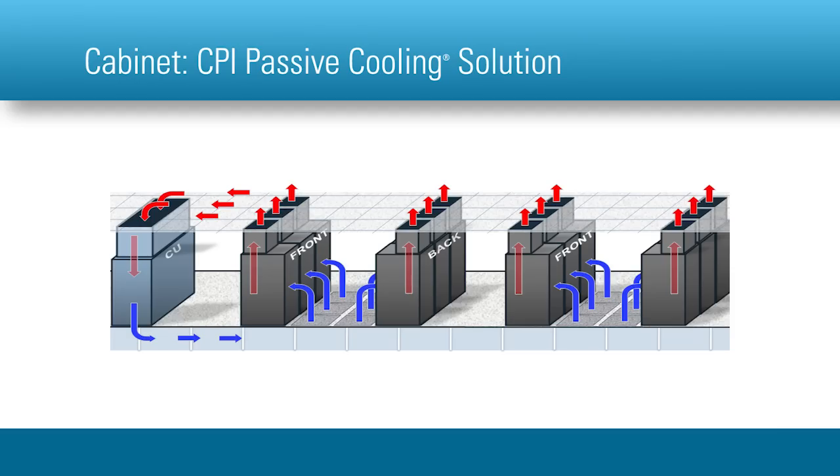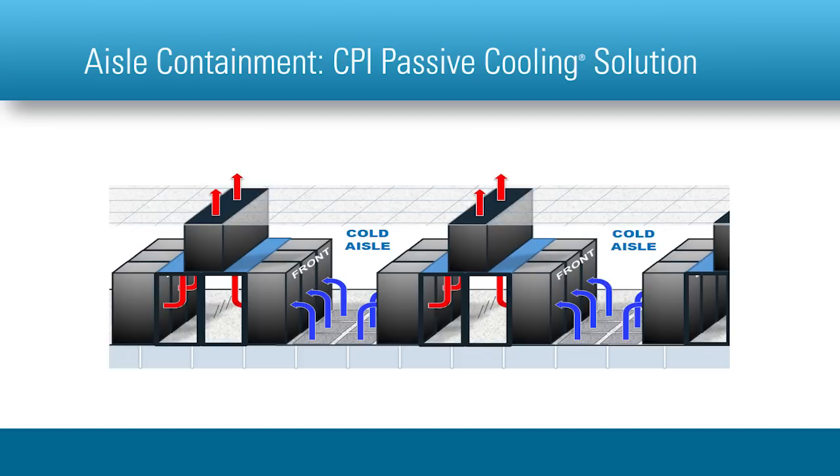Similar to cabinet-level passive cooling, aisle containment segregates hot exhaust air produced by IT equipment from the cold air supplied by the room's air handling unit.